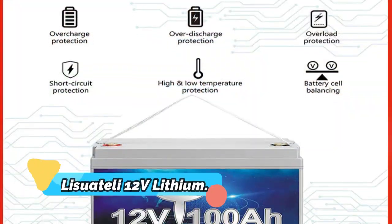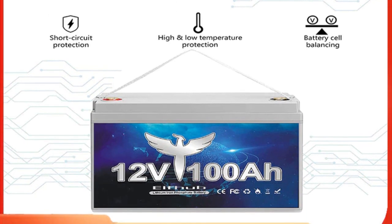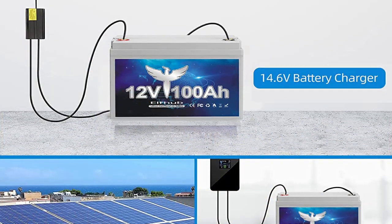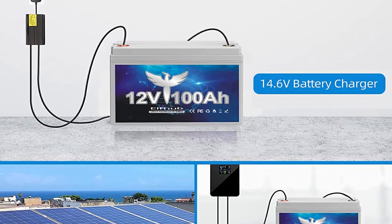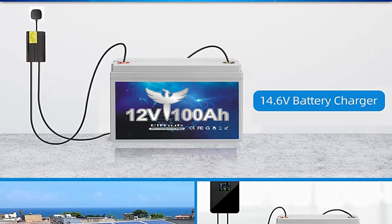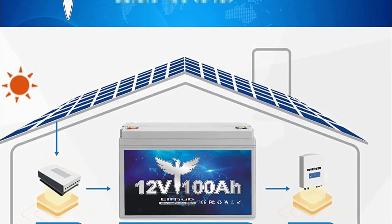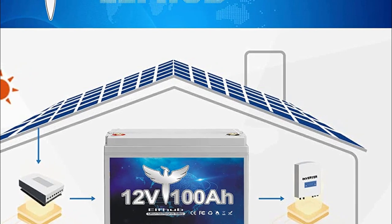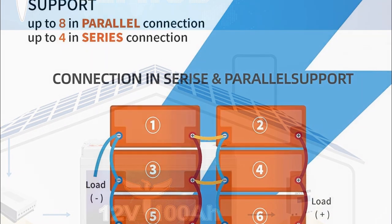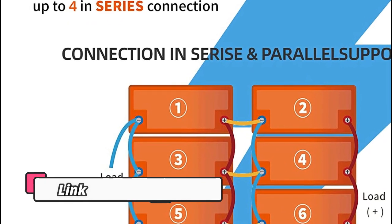Product number 5: Lisswatelli 12V Lithium Battery 100Ah Series Parallel LiFePO4 with Upgraded BMS. This is a great choice for those who need a powerful and reliable battery to power their RV, marine, solar, van, boat, or motor. This battery boasts a 100Ah capacity, is series and parallel compatible for added versatility, and the built-in BMS ensures optimal performance with overcharge and over-discharge protection. Thanks to its lightweight construction and durable design, it is also perfect for use in extreme weather conditions or rough terrain.